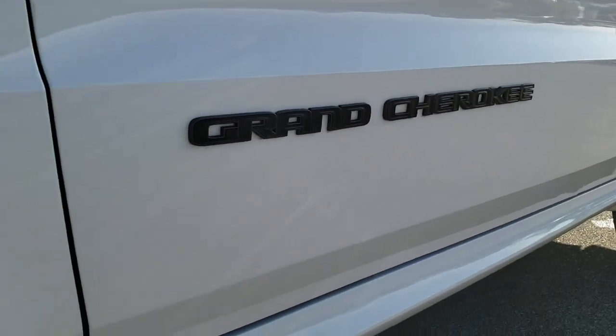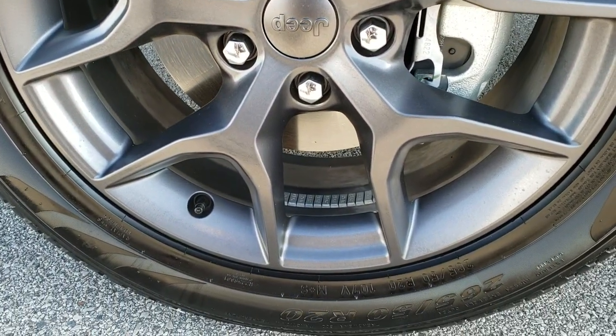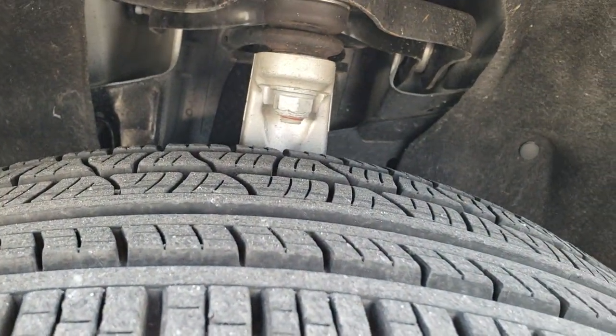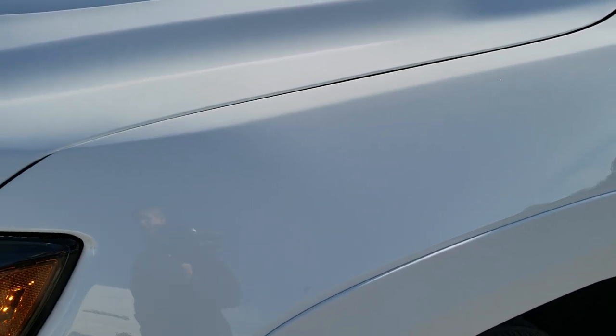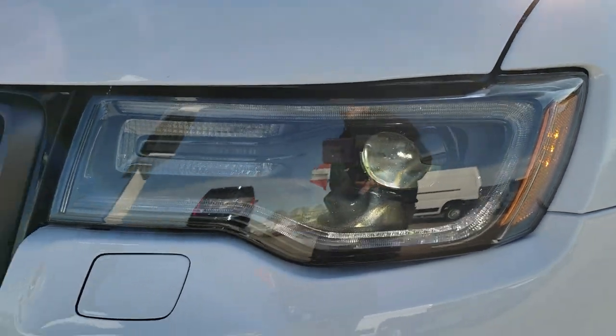You can see the granite crystal Grand Cherokee logo right there, granite crystal 20-inch painted rims, and this one has Pirelli Scorpion 265/50 R20 tires with about 80–90% of the tread left on them. No dents or dings on the front fender — this is Bright White — and it has the HID LED headlamps, LED running lights, and LED fog lamps.